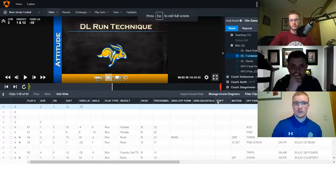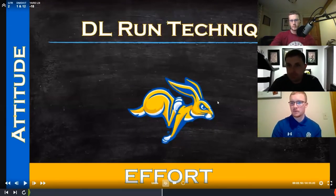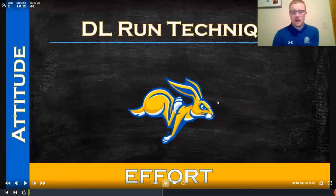Coach Erickson is going to walk us through some defensive line techniques and development. We'll start with run technique — the base ways we play the run and how we play block reactions up front. A lot of this will transition to any level of football; it's pretty common single-gap stuff.